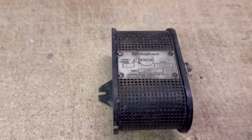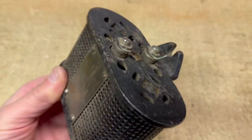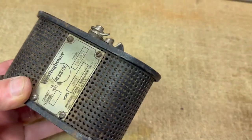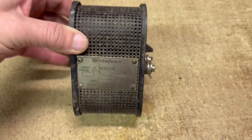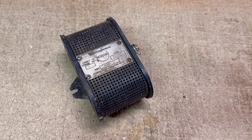This is an ancient resistor made by Westinghouse — really big, large thing that I don't know much about. The listing is also ancient; it's been up for four or five years now. Interesting piece, and it finally just sold this morning for $25.